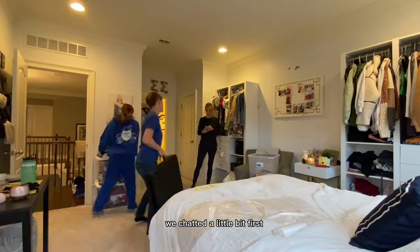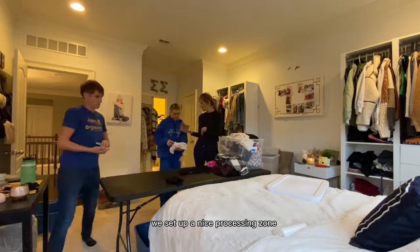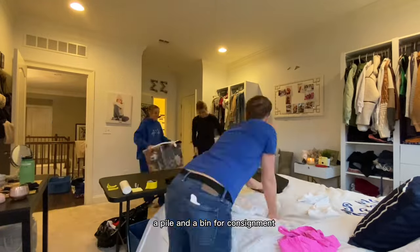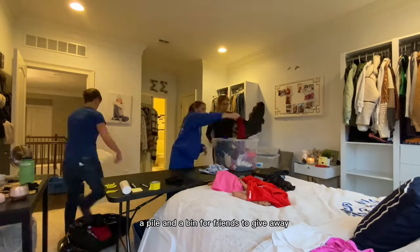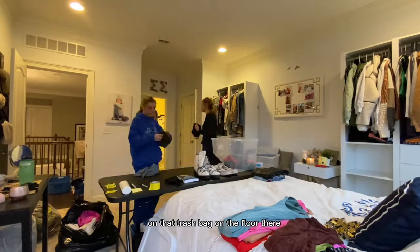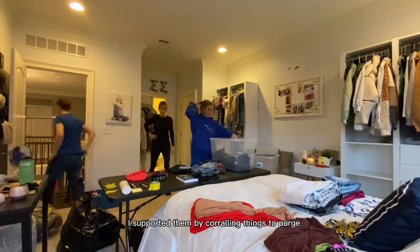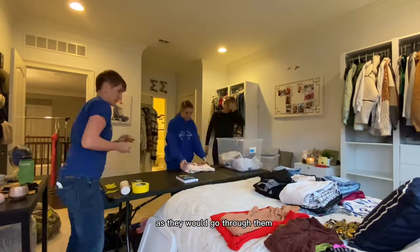We chatted a little bit first but we knew the game plan — clothes, that's the focus. So I brought in my table and we set up a nice processing zone. We put sorting bins underneath and she decided that she wanted to do a pile and a bin for consignment, a pile and a bin for friends to give away, and last but not least, donate. Also trash on the left-hand side in that trash bag on the floor. Now that we have our processing zone all set up, I supported them by corralling things to purge in clear bins and set them to the side of the table as they would go through them.